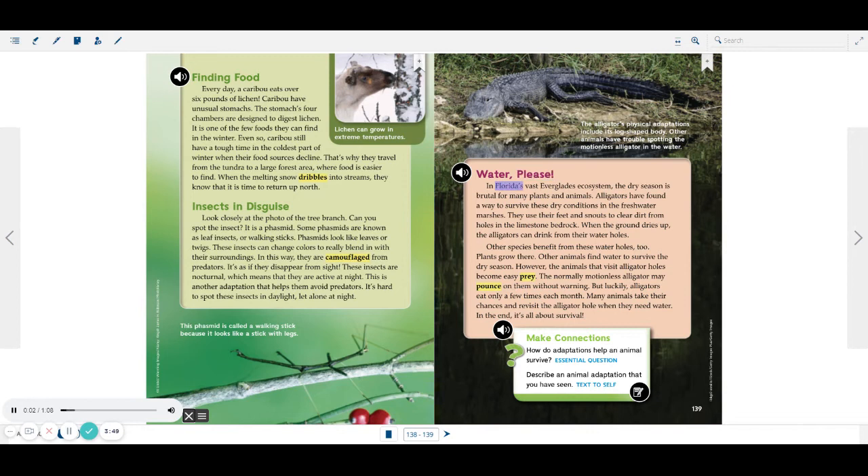In Florida's vast Everglades ecosystem, the dry season is brutal for many plants and animals. Alligators have found a way to survive these dry conditions in the freshwater marshes. They use their feet and snouts to clear dirt from holes in the limestone bedrock. When the ground dries up, the alligators can drink from their water holes. Other species benefit from these water holes, too. Plants grow there. Other animals find water to survive the dry season.